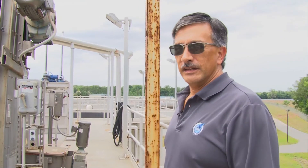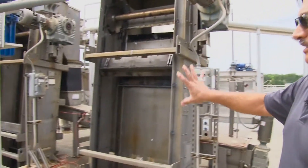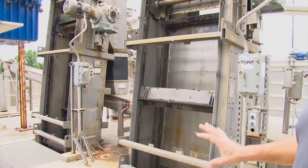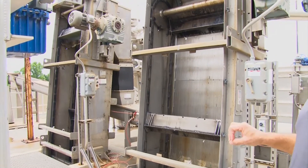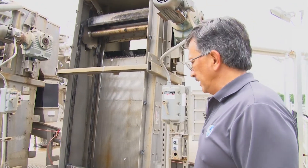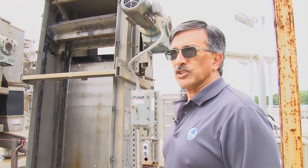This is the Headworks. This is our screening system — it's called the Core Screens. They're about a quarter inch apart and they catch anything bigger than a quarter inch. Keeps it out of our system and keeps it from destroying any of our pumps.